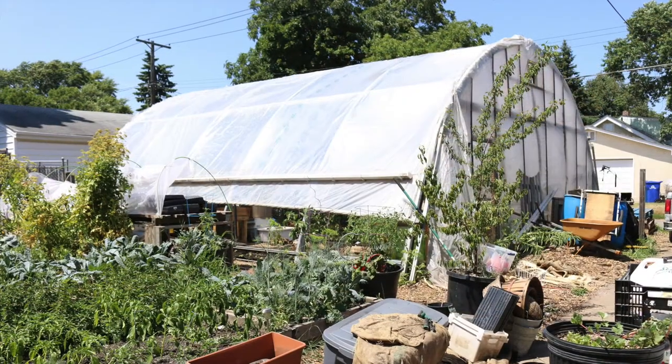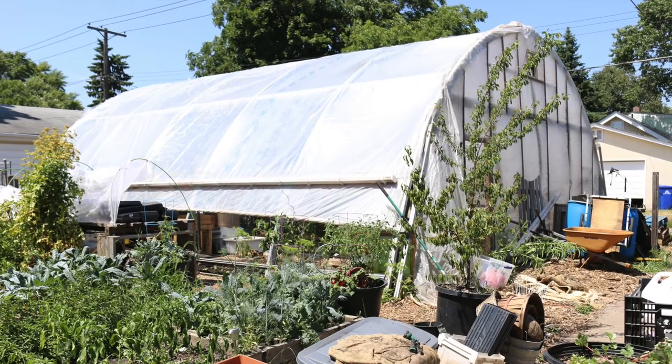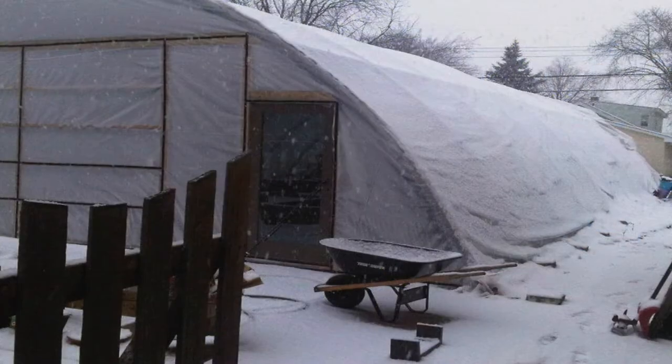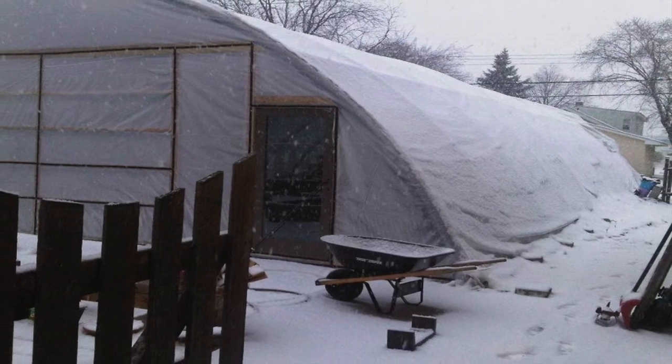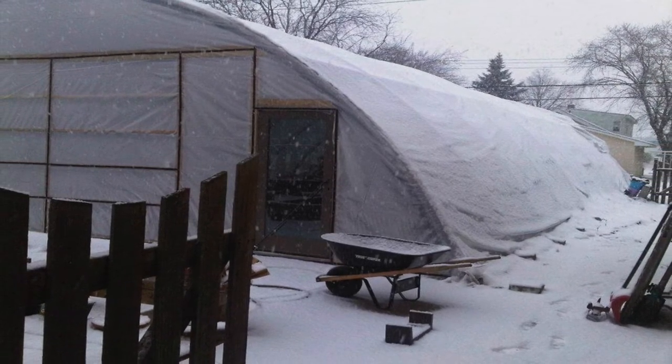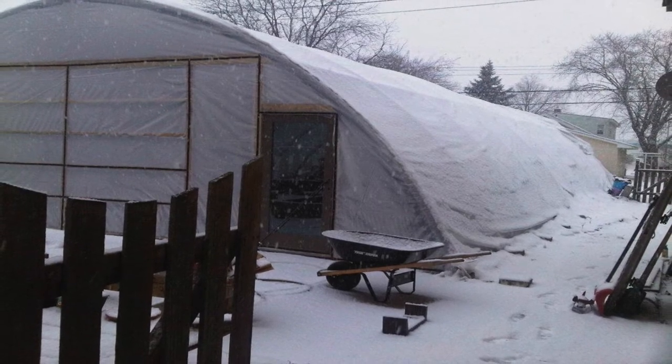This farm site has a high tunnel that is 30 by 32 feet. The advantage of having a high tunnel is that you can grow things for a longer period of time throughout the season — starting earlier in the spring and then going later into the fall.